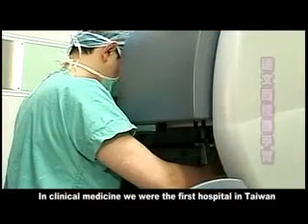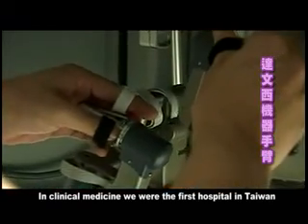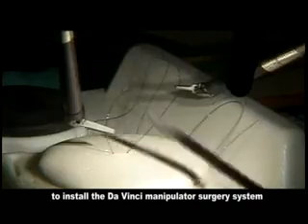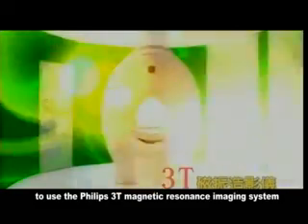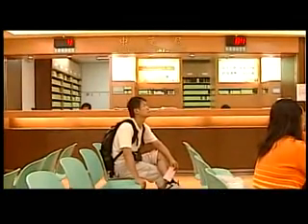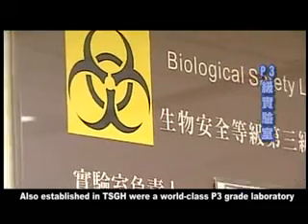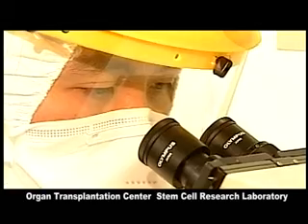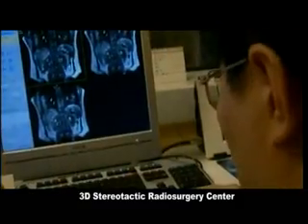In clinical medicine, we were the first hospital in Taiwan to install the da Vinci manipulator surgery system. We are also the first in Asia to use the Philips 3T magnetic resonance imaging system and the 64-slice multi-detector computed tomography.